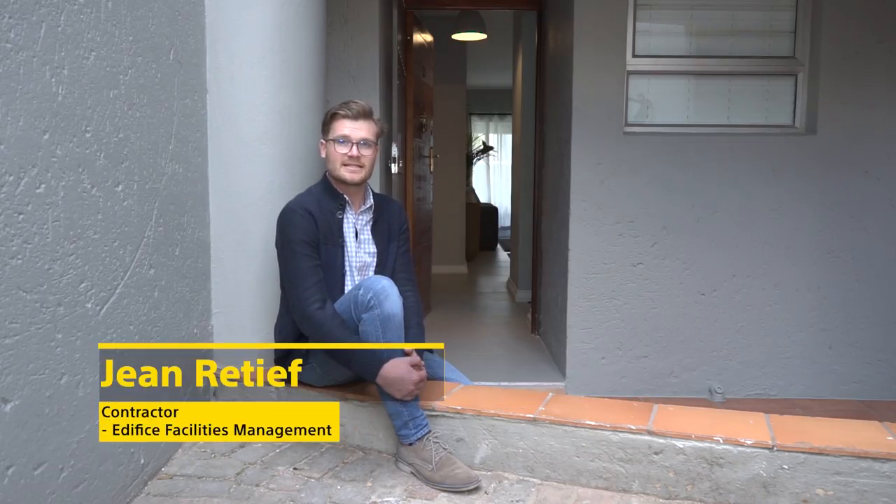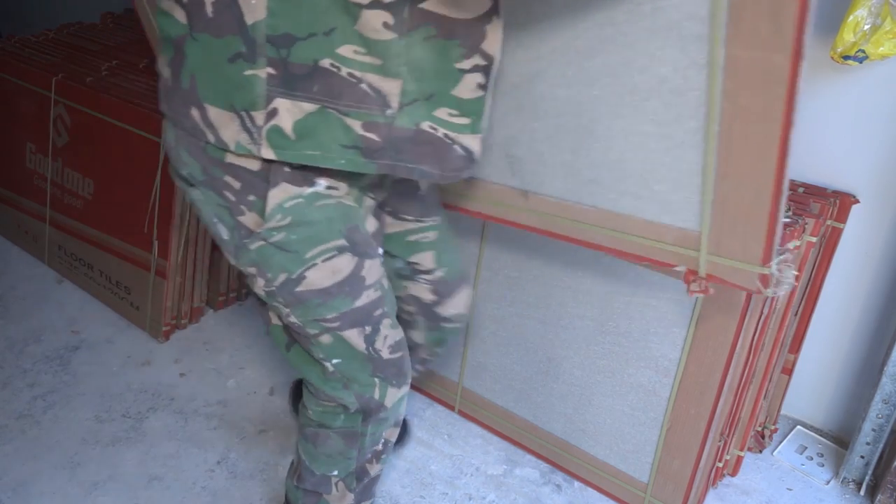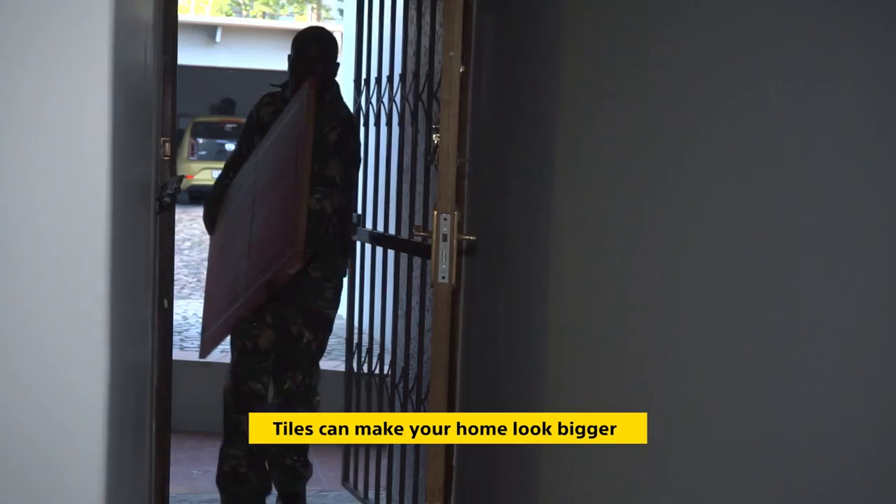Even though laying a bigger tile like this is easier and less time consuming, our tiling project was off to a rocky start with the delivery of the wrong tiles initially. However, we made a plan and I think it turned out great. Tiles not only give your home a lift, they can also make it look bigger.